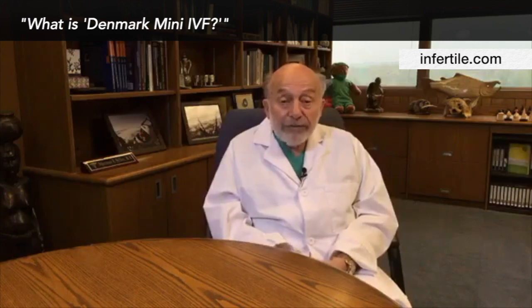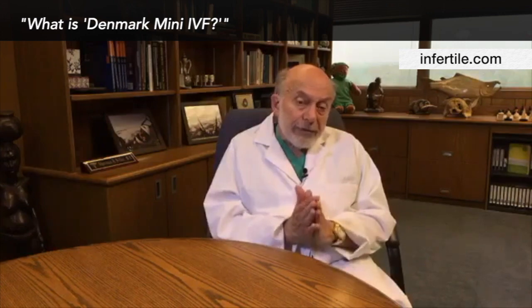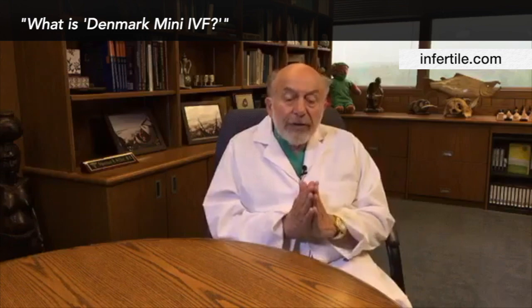Another approach to mini-IVF for women with a high number of eggs or PCOS is what I call the Denmark mini-IVF. The concept came from Denmark: instead of relying on an endogenous minor increase in FSH and LH from the pituitary gland, we give exogenously a low dose of FSH and a low dose of the equivalent of LH. I think that approach is somewhat better for someone with a high ovarian reserve.